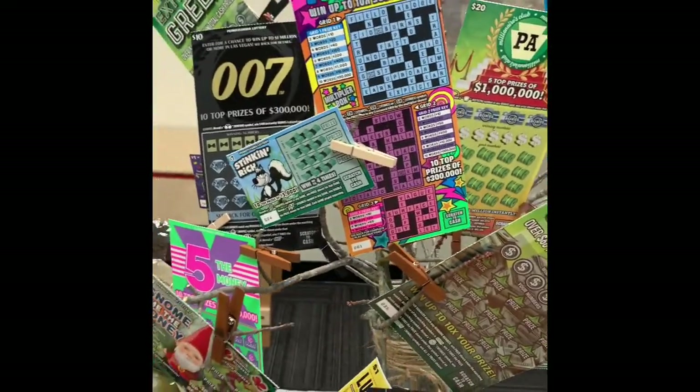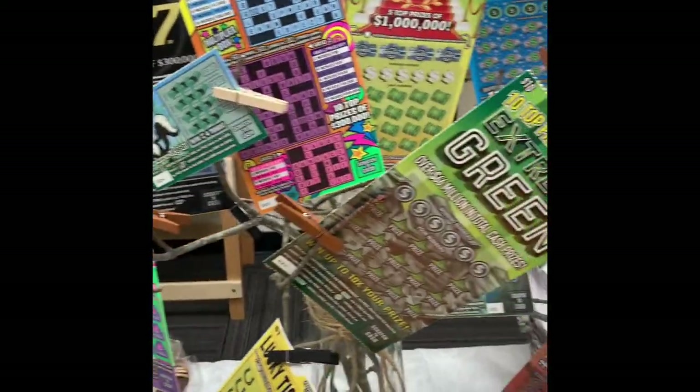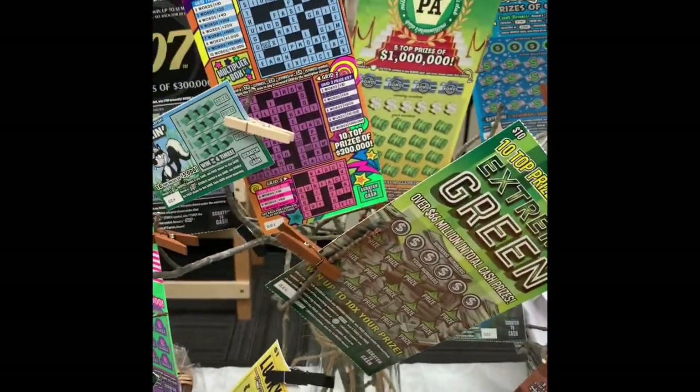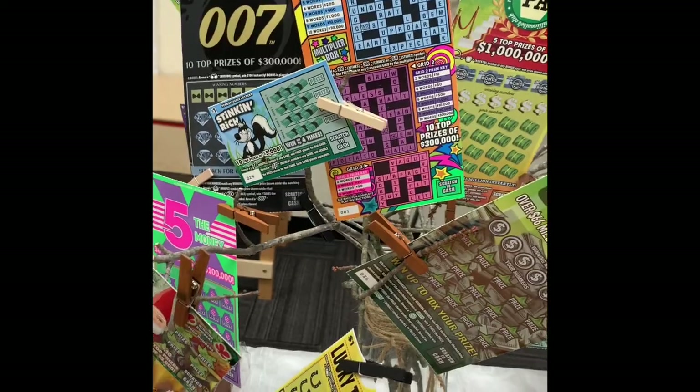Then we have, from Sarah and Brian Keller, a $100 lottery tree plus a $30 lottery card from Rich Pluta at Newport Beverage.